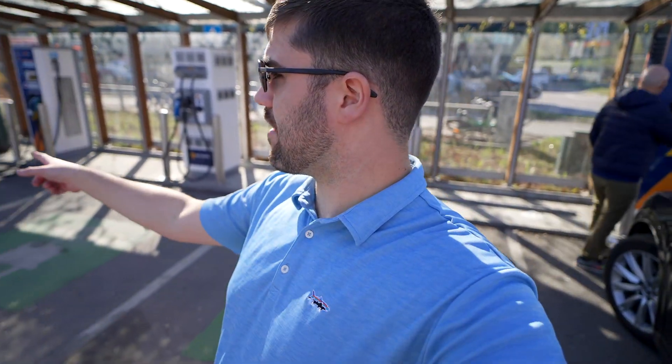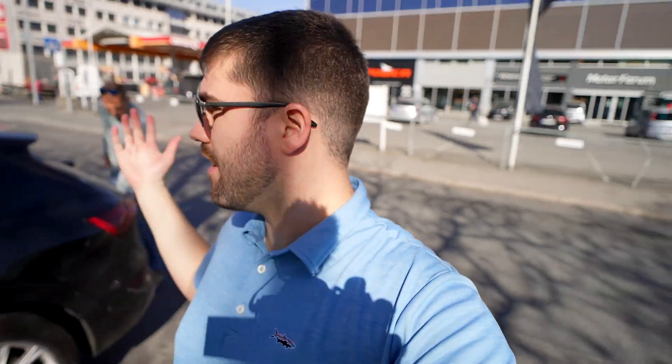Here we have some more street DC fast charging — mostly 50 kilowatt units, actually I think entirely 50 kilowatt units. Behind us we have some car dealerships and a Circle K — that's your amenity when you're charging.